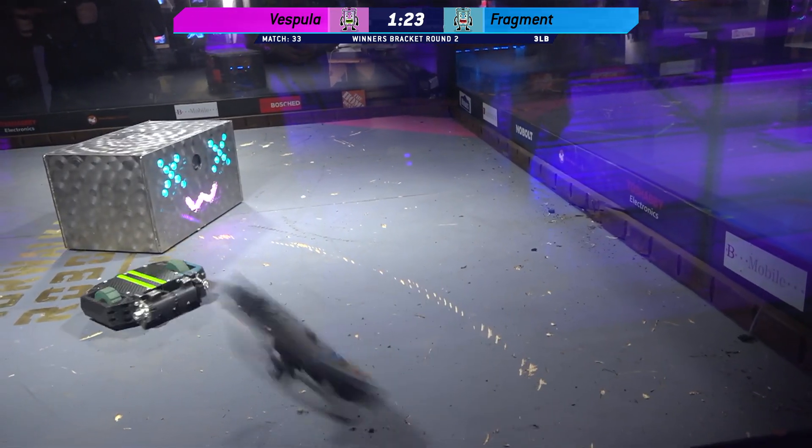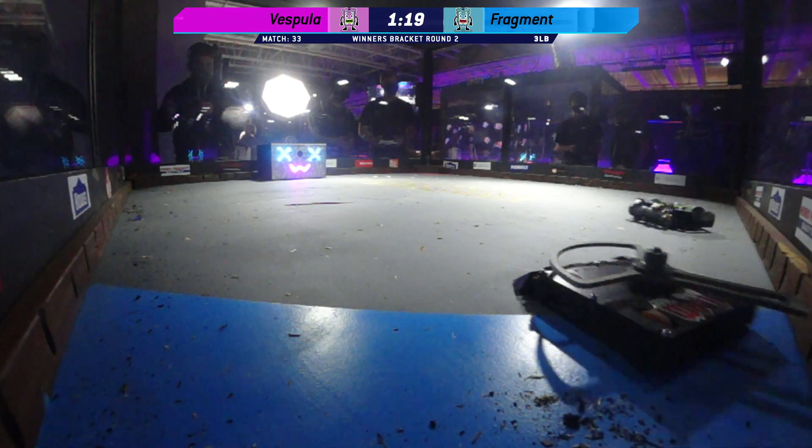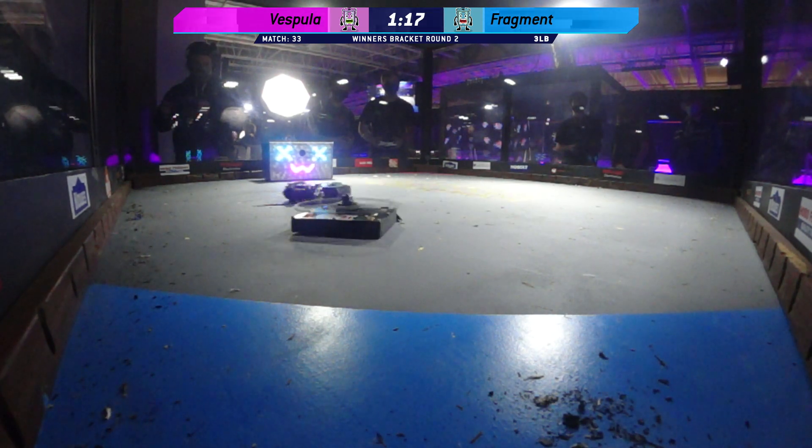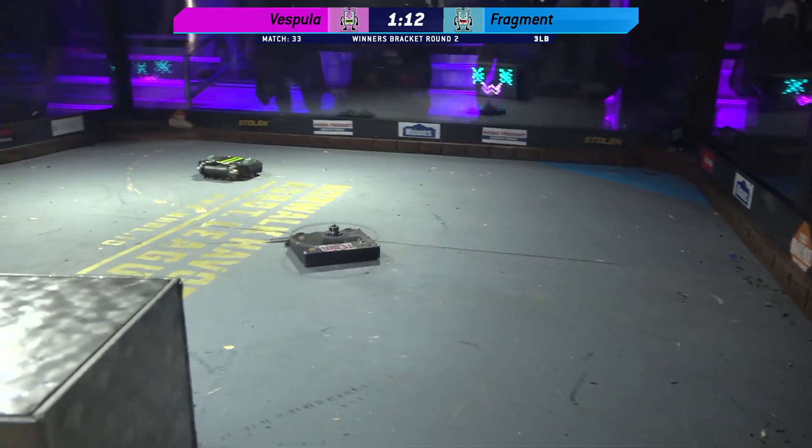But nothing really happening yet. 80 seconds left in this match — and can they... yep, they did it! Self-righting happening — Fragment is functioning and working.